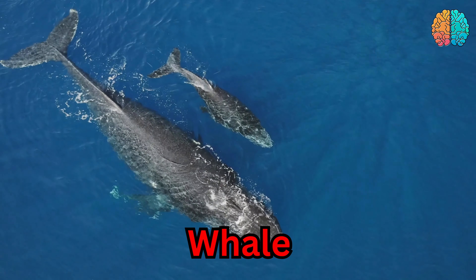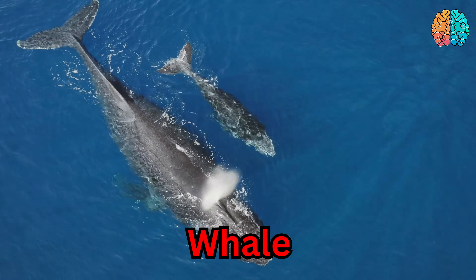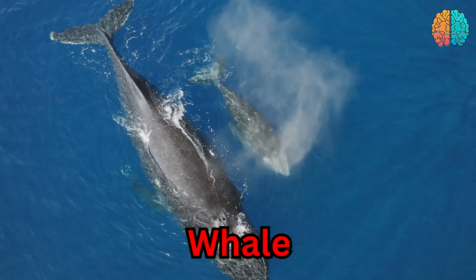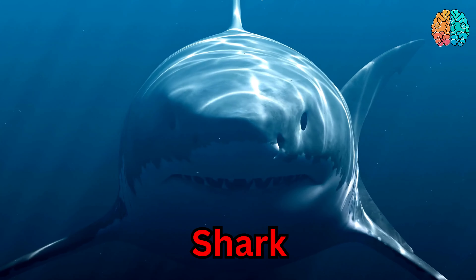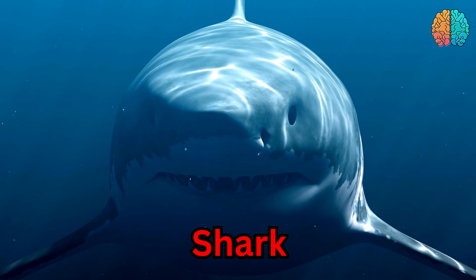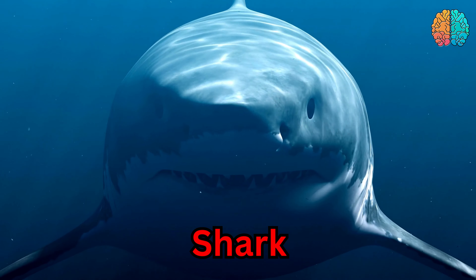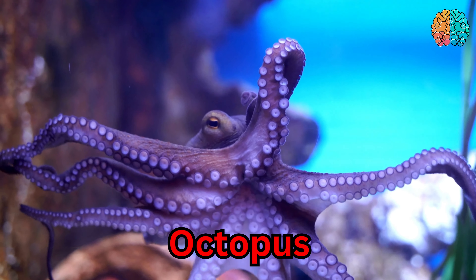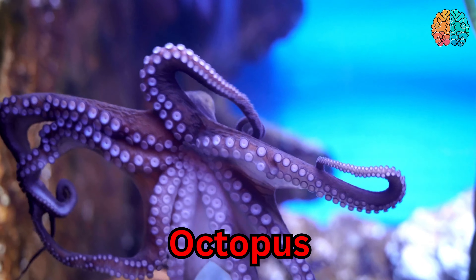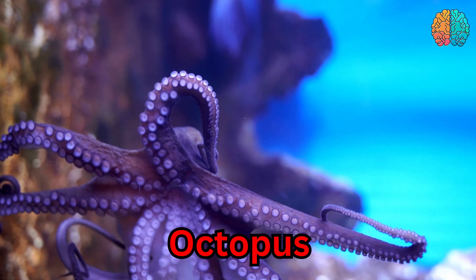This is a whale. Whale. This is a shark. Shark. This is an octopus. Octopus.